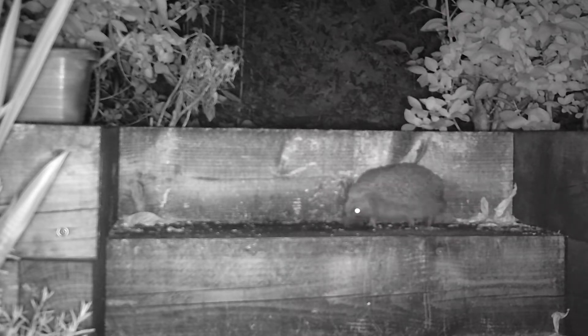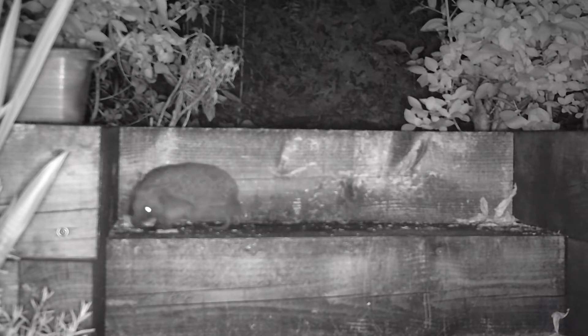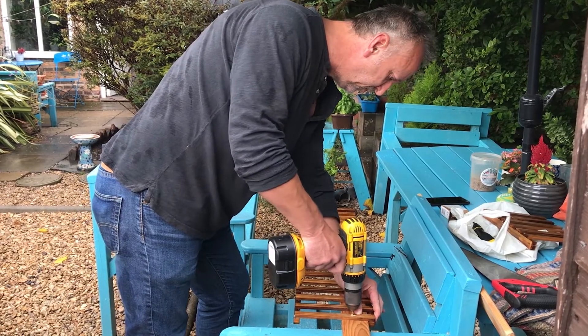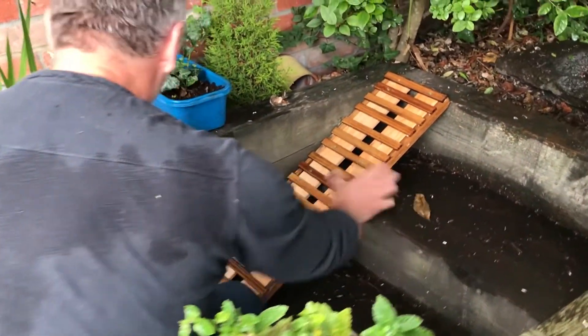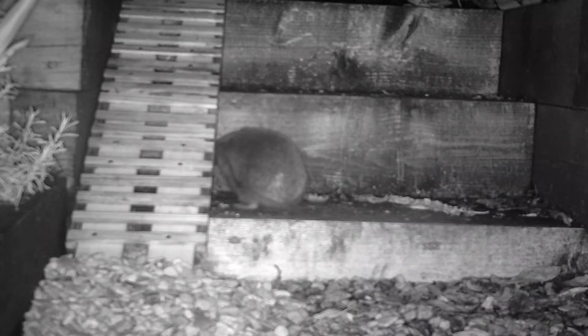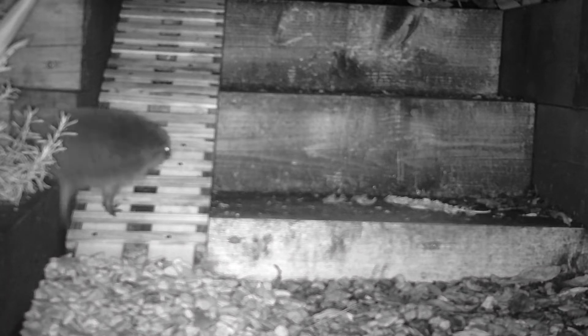Another way you can make your hedgehog happy is to look out for places where they can't get around the garden easily. I noticed on the night vision cam that my hedgehog was having real problems getting up and down these steep steps, so I invited my friend Phil over and we built her a hedgehog ramp. It took her a little while to realise it was there, but now she quite happily goes up and down the ramp with no problem whatsoever.